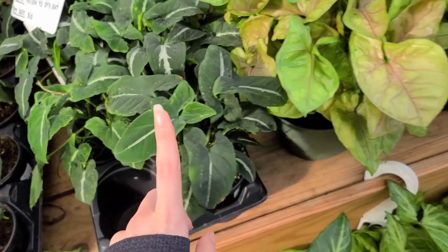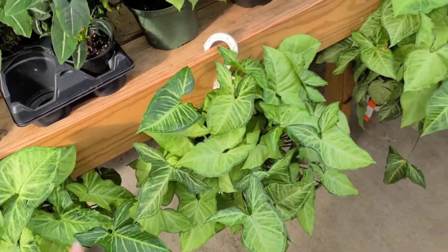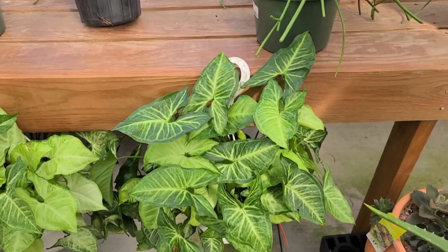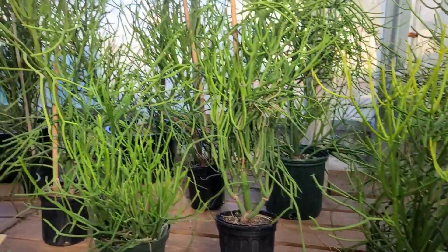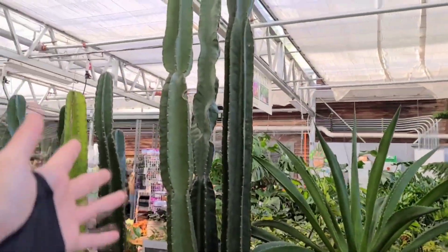They're definitely becoming more readily available, so please don't overpay for a plant like this - it should not be that much money. But anyway, lots of beautiful Syngoniums hanging out over here. This one caught my eye - it just looks really pretty. I think these are Fire Sticks.